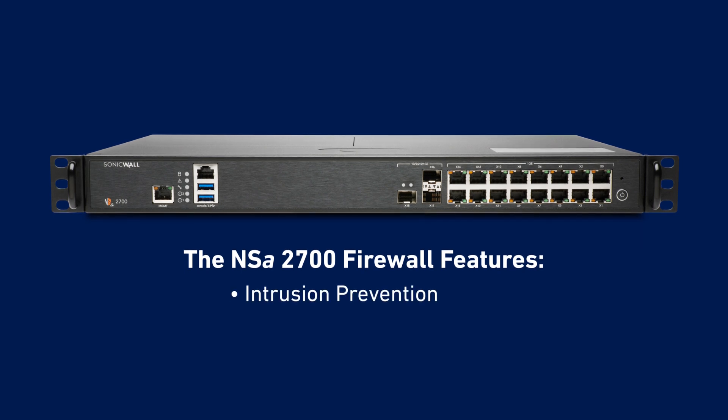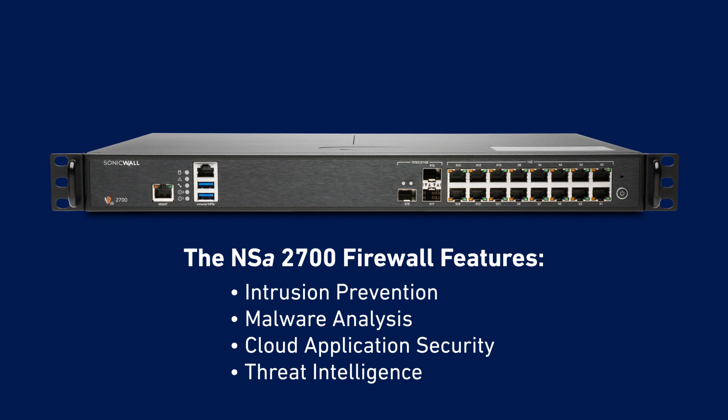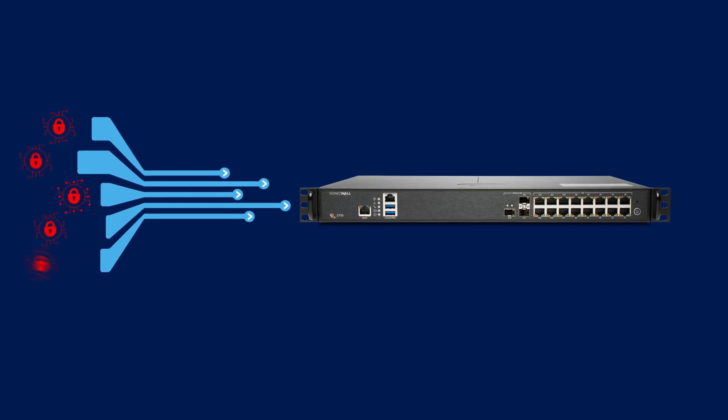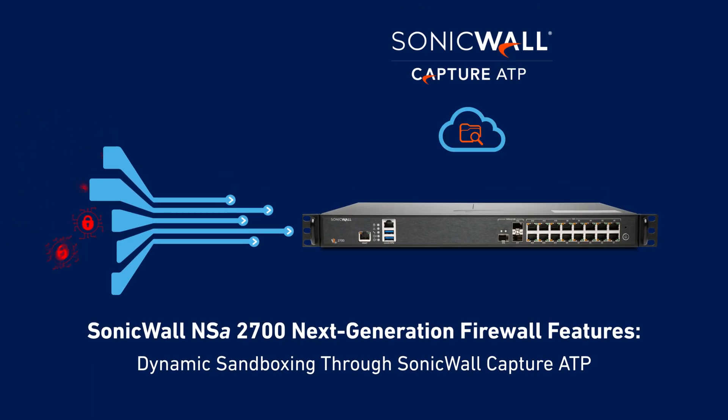Including intrusion prevention, malware analysis, cloud application security, and threat intelligence. The NSA 2700 protects mid-sized networks from today's sophisticated threats, both known and unknown.